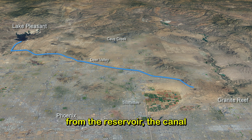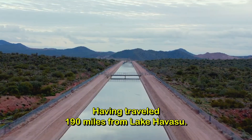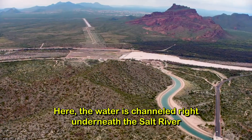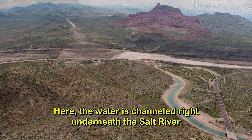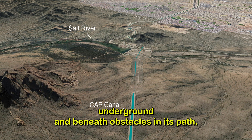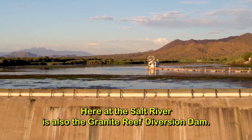From the reservoir, the canal continues on through the Phoenix area until it reaches the Salt River, having traveled 190 miles from Lake Havasu. Here, the water is channeled right underneath the Salt River in one of the eight inverted siphons that take the water underground and beneath obstacles in its path. Here at the Salt River is also the Granite Reef Diversion Dam.